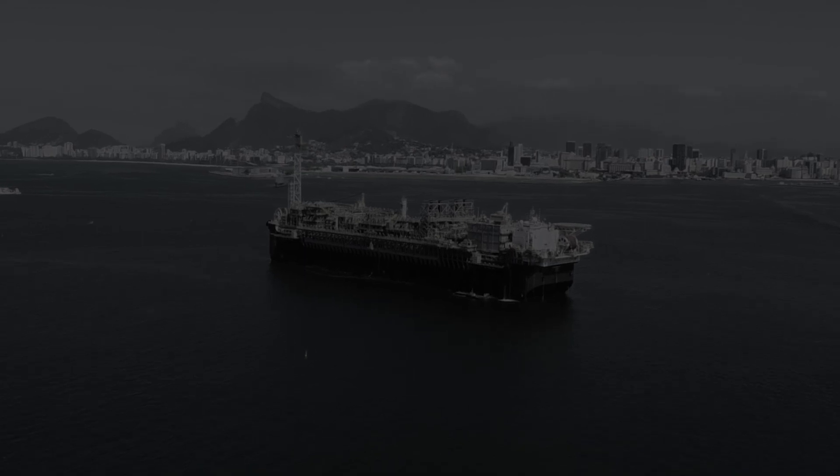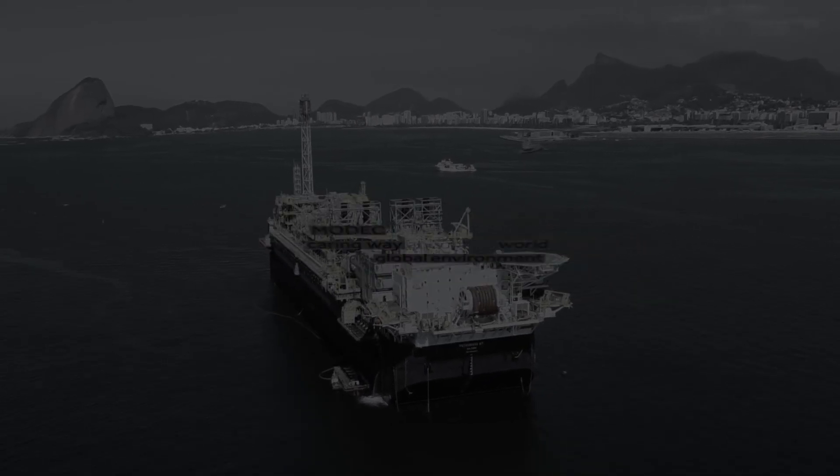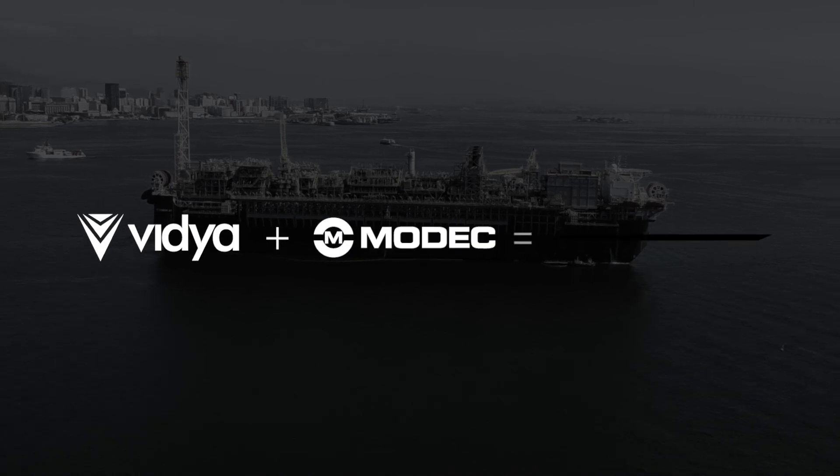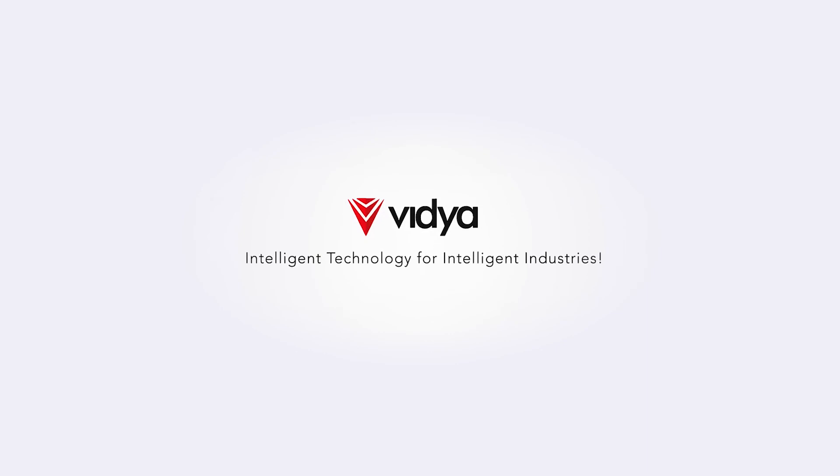By implementing the EPMC, MODEC is experiencing the digital transformation and therefore joining the Industry 4.0. Vidya — intelligent technology for intelligent industries.